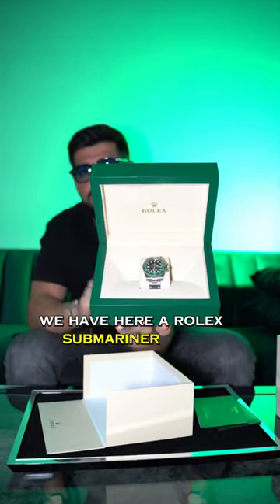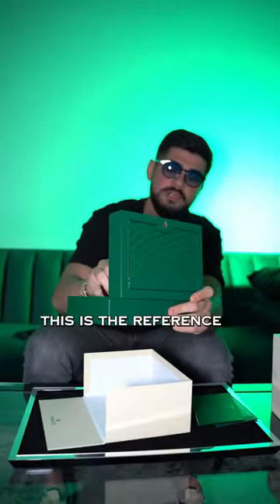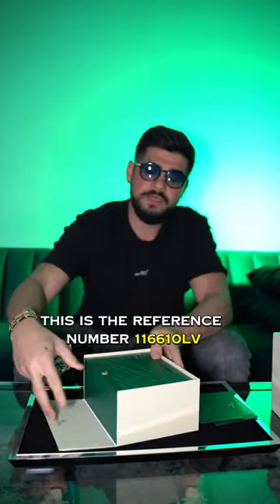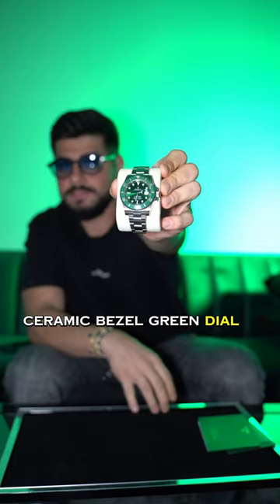If you remember what it is, let's see — we have here a Rolex Submariner Hulk. This is now discontinued. They make a new model called the Kermit. This is reference number 116610 LV. It is a Submariner with a date, ceramic bezel, green ceramic bezel, green dial. Sick watch.